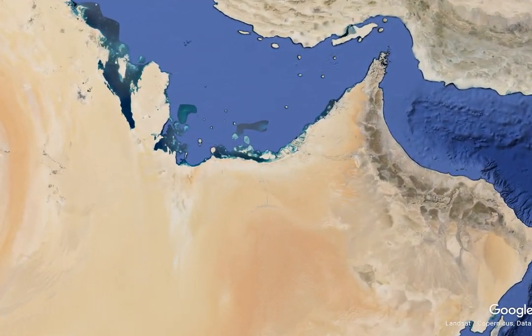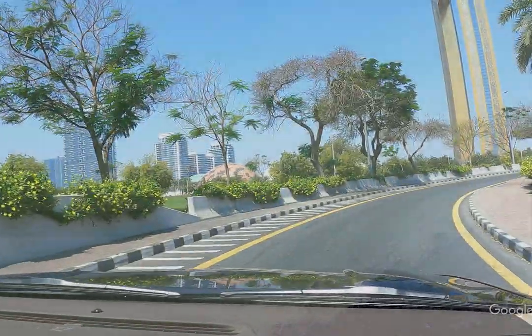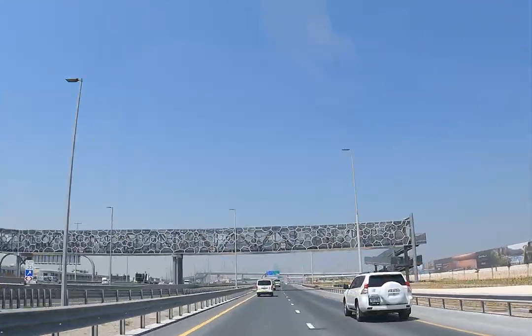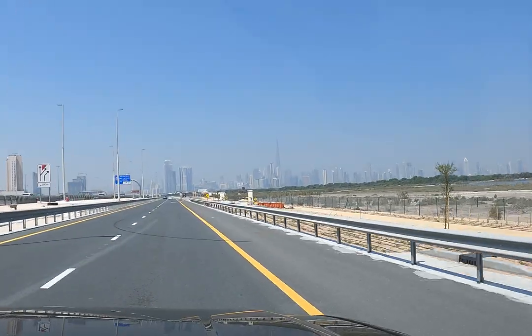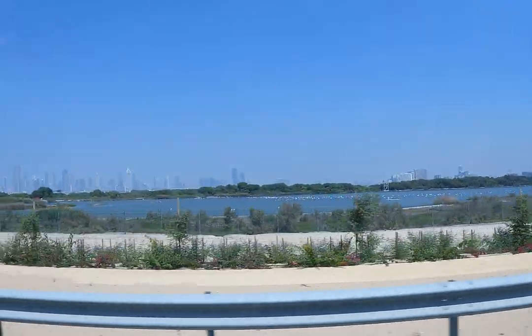Right in the heart of Dubai, we have Ras Al Khor Wildlife Bird Sanctuary, just meters away from the bustling city. Though the sanctuary is pretty close to where we reside in Dubai, there is no straight road to reach it, so there was a slight detour before we could finally arrive. You can see the marshy land all set against the backdrop of downtown Dubai's ultramodern skyline.